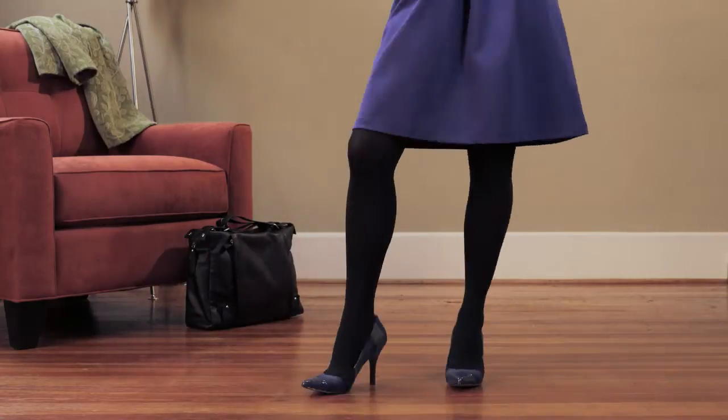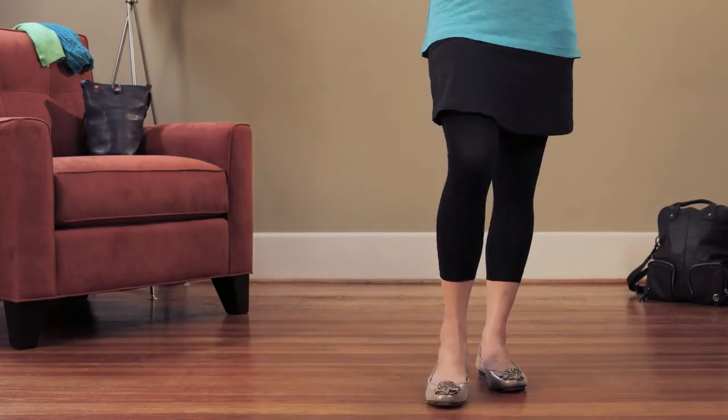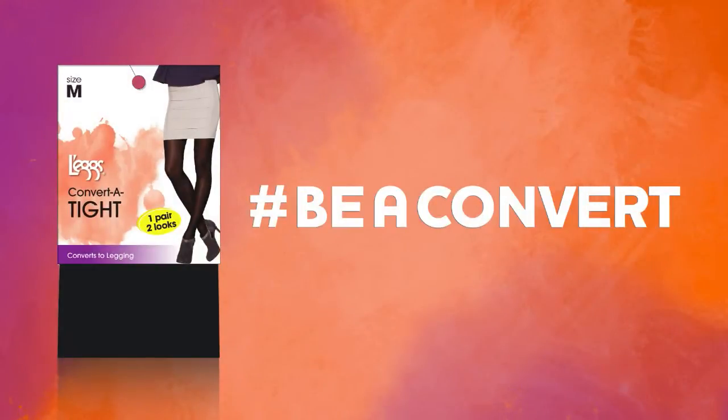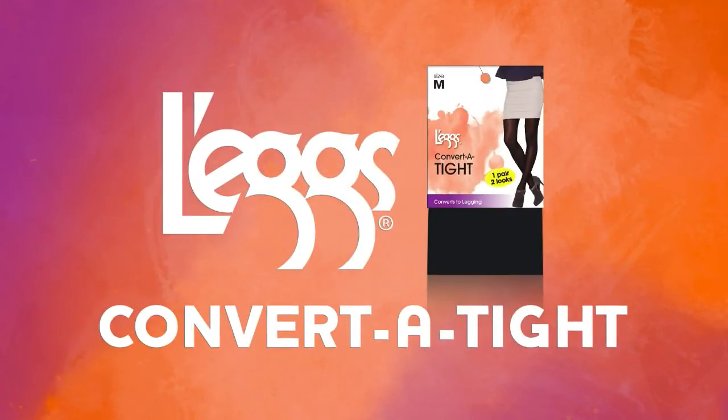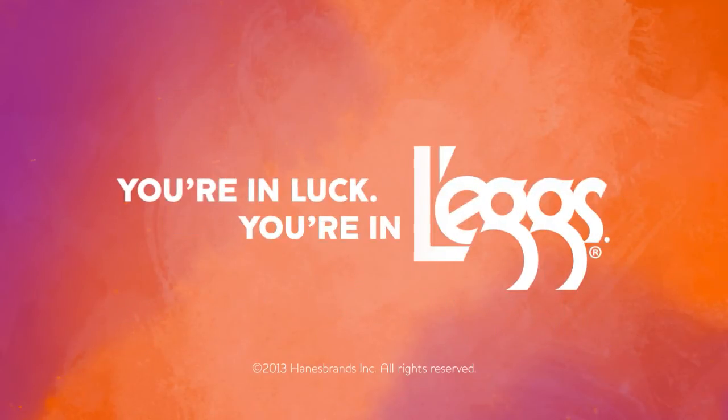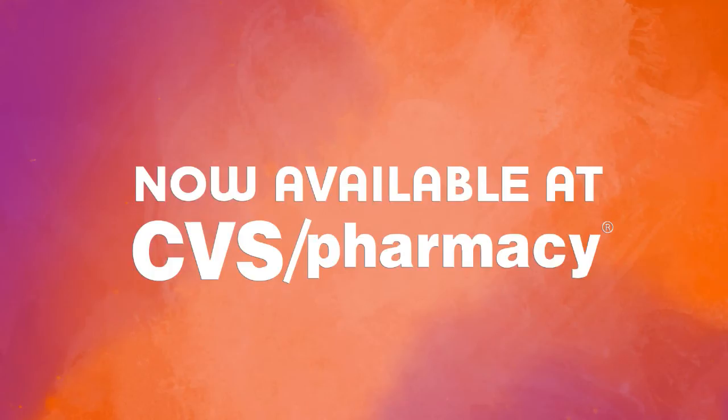Now it's easier than ever to look fantastic from head to, well, shoe. So be a convert and try the new Legs Convert-a-Tite. You're in luck, you're in legs. Now available at CVS Pharmacy.